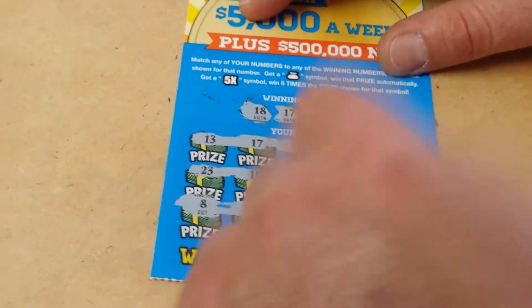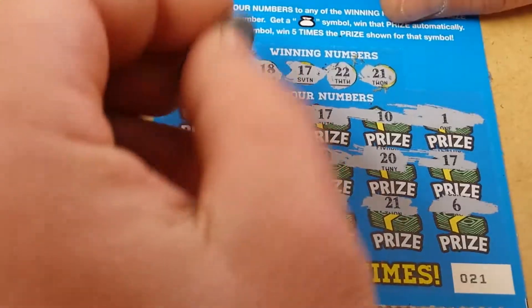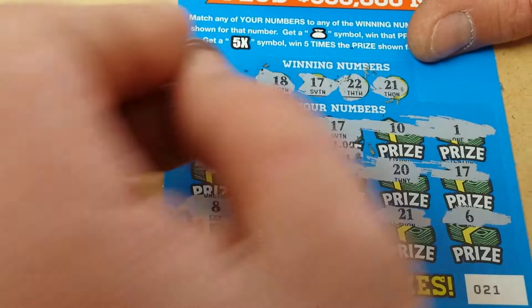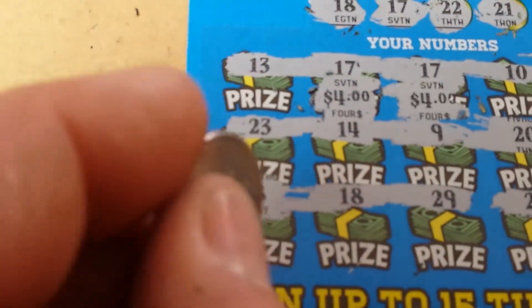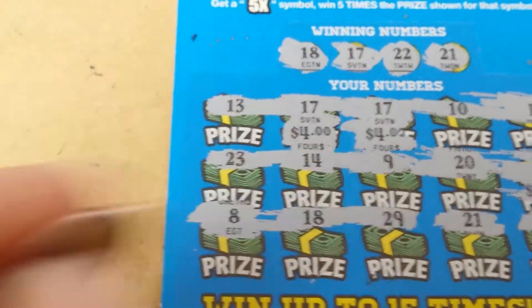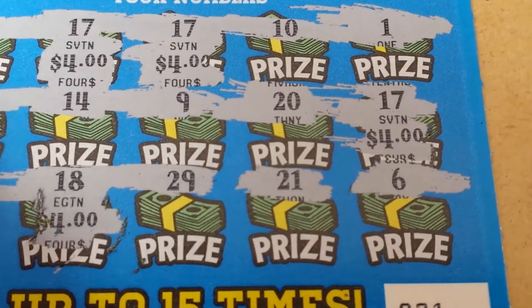All winning numbers are winning numbers on this ticket, except the 22 is not a winning number. So let's start off with the 17s: four. There's the other 17: 12. 12. 20. 18. Another 16. And a 21.